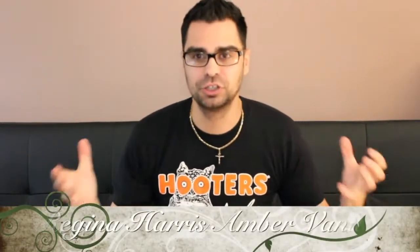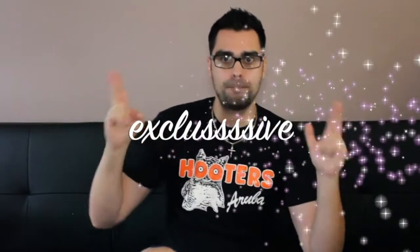Welcome to another episode of Shamblin' Samples. Today I'm going into my sample bag and checking out a brand that's never been spoken about on YouTube — so this is an exclusive. It's Regina Harris Amber Vanilla. Did I get your attention yet? Amber lovers, vanilla lovers, we are going to reunite and look into this fragrance.